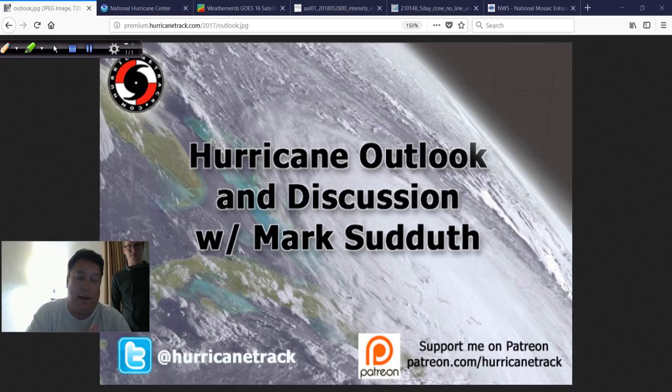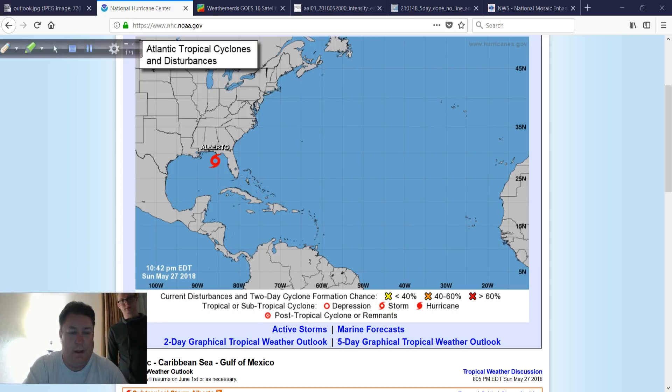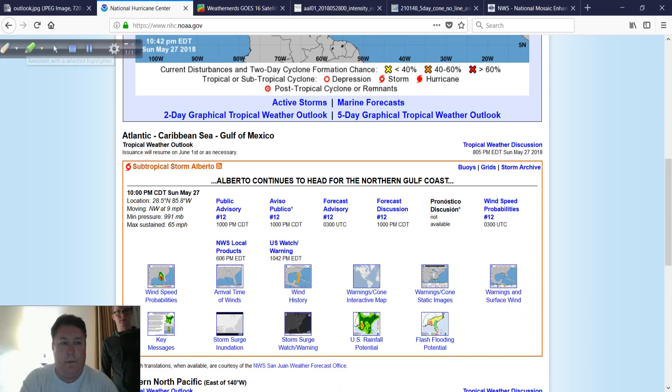We're going to go over the update here and show you what's happening with Alberto. The 11 o'clock advisory has come out at 11 Eastern time, and as you know from earlier this evening, people have been talking extensively that the wind has come up to 65 miles per hour. The pressure's still 991, but it's still being dubbed subtropical, and that's just annoying.